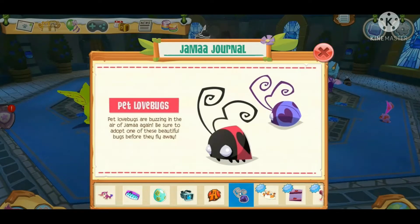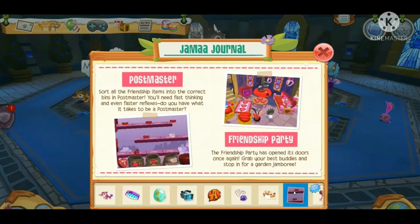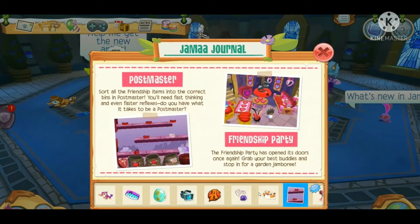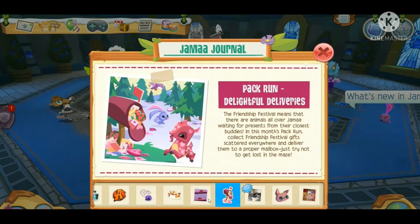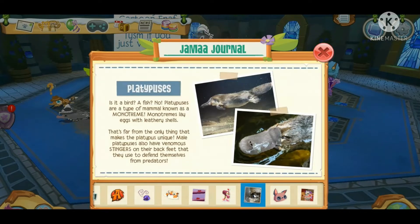Next we have the Pet Love Bugs — these always come in, so they're not new. There's also the Year of the Tiger, so there's now a zodiac party for that. We also have the Postmaster game, the Friendship Party — which looks a little new this year — Pack Run, Delightful Deliveries, and some facts about platypuses.